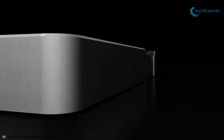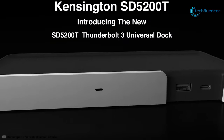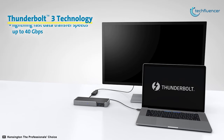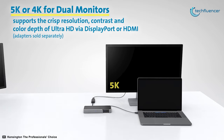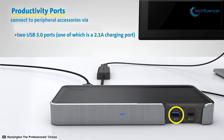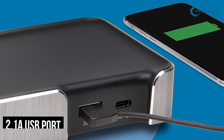Coming up at number 3, we have the Kensington SD5200T, a power user solution for hyper-productivity. The Thunderbolt 3 ports support data rates at up to 40Gbps and enhance display resolutions up to 5K on a single monitor and 4K in a dual monitor setup, along with the ability to daisy chain up to 5 additional devices. The dual USB 3.0 ports make it easy to connect a variety of USB compatible peripherals, and you can even charge your mobile devices via the 2.1A USB port.